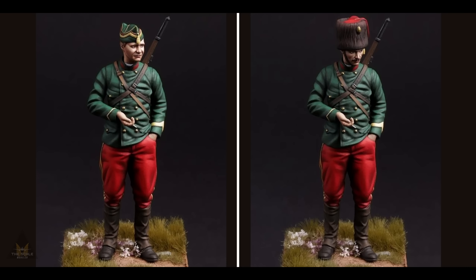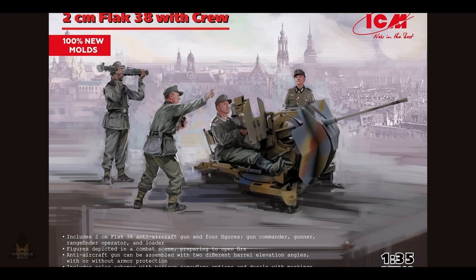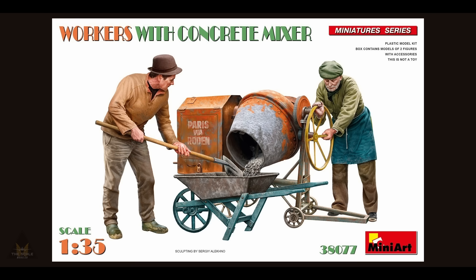Many Soldiers have released a new set of US paratroopers from World War Two in 1/35 scale. And ICM are releasing a Flak crew in 1/35 scale with all new molds — I did feature a different one last week and it looks quite good.